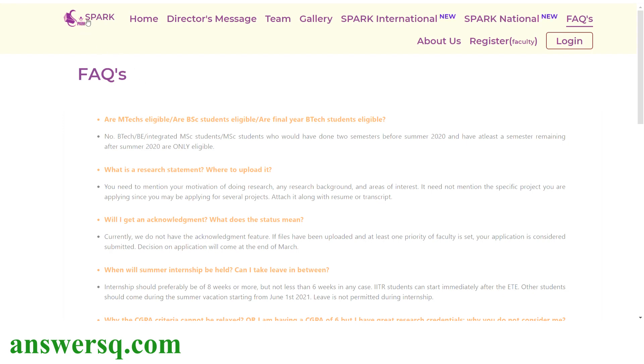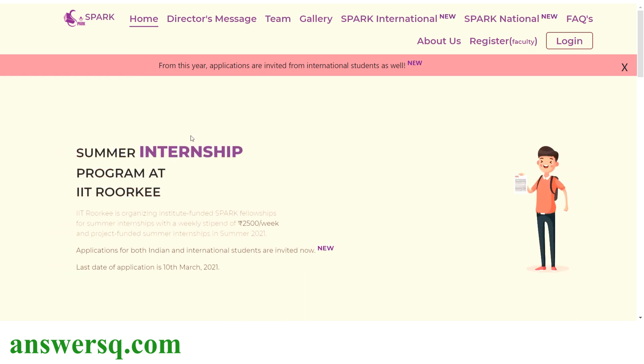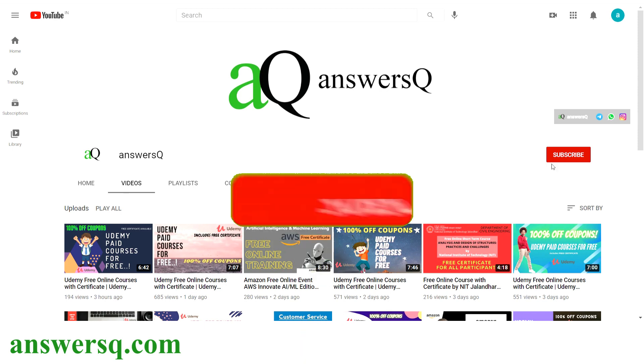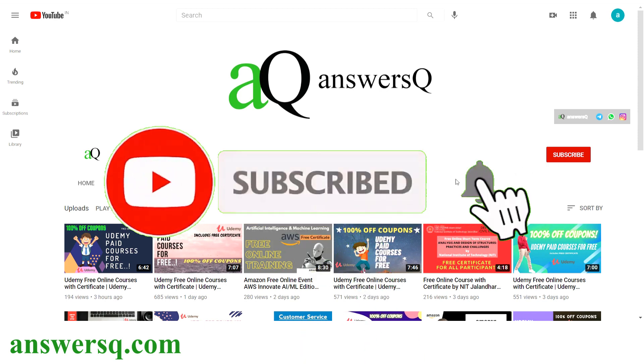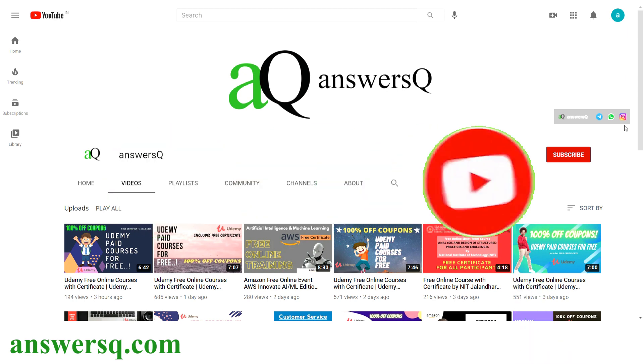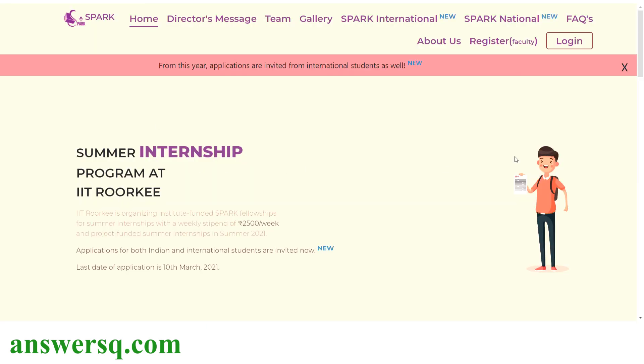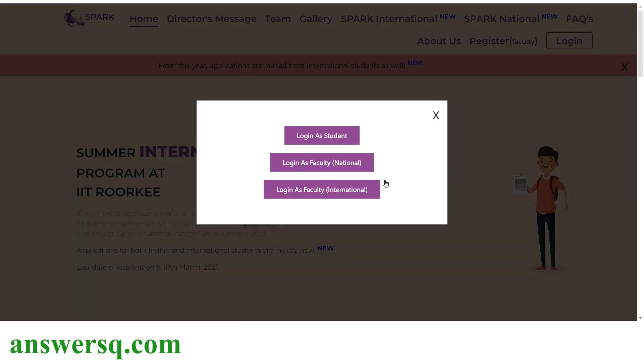Now let's see how to register for the summer internship program at IIT Roorkee. If you haven't subscribed to our channel yet, kindly do that first — subscribe and press the bell icon to get notifications. Now let's apply. First, click on login, and if you are a student, click on login as student. If you are faculty, choose accordingly.